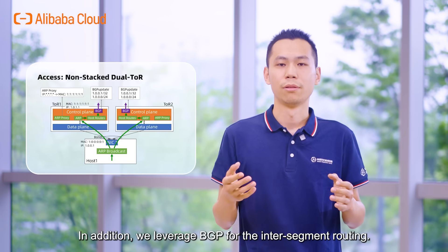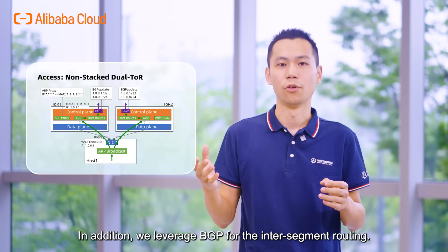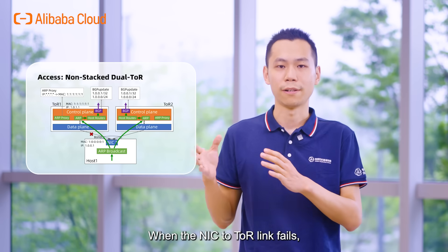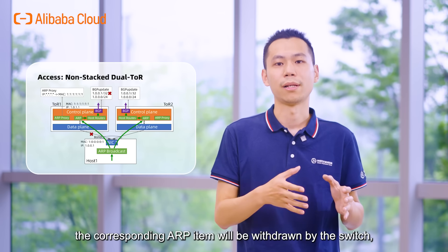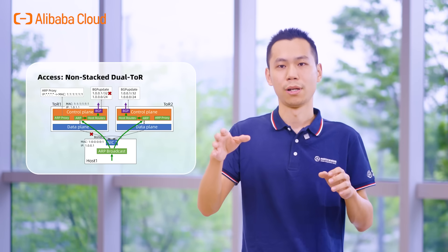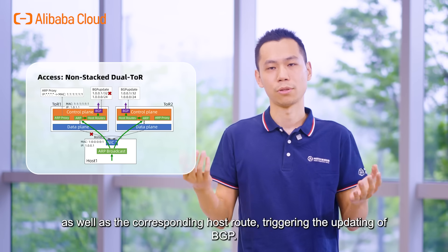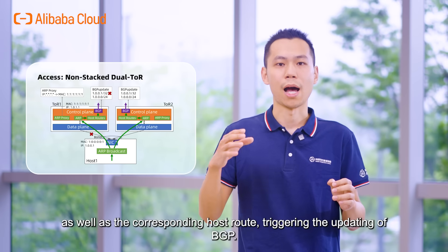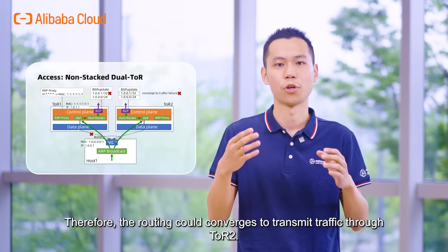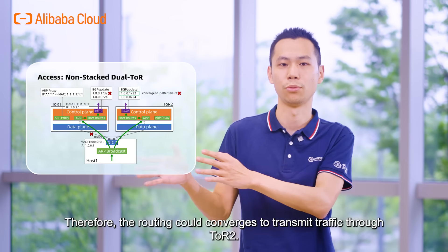In addition, we leverage BGP for inter-segment routing. When the NIC-to-ToR link fails, the corresponding ARP item will be withdrawn by the switch, as well as the corresponding host route, triggering the update of BGP. Therefore, the routing could converge to transmit traffic through ToR2.